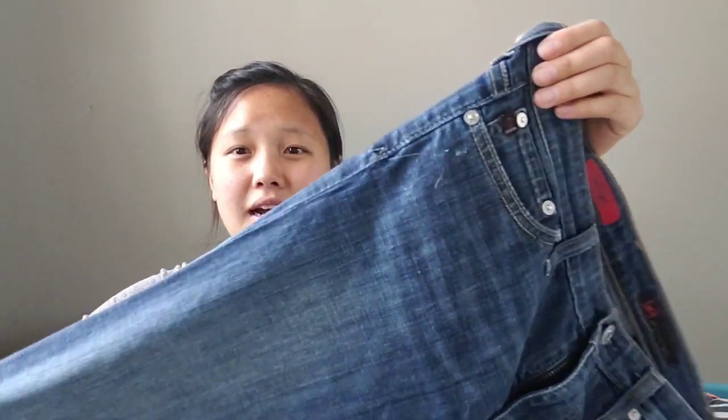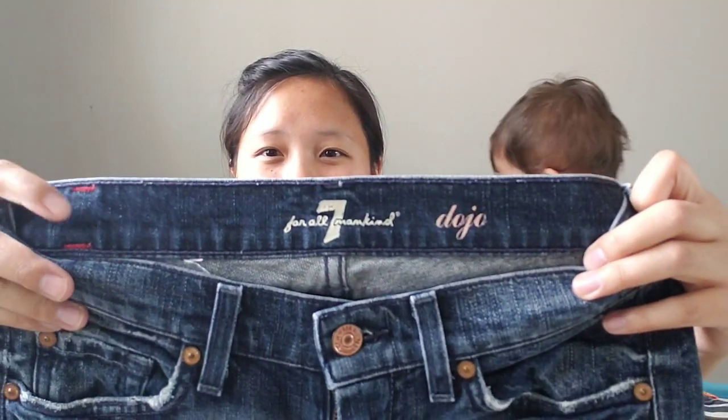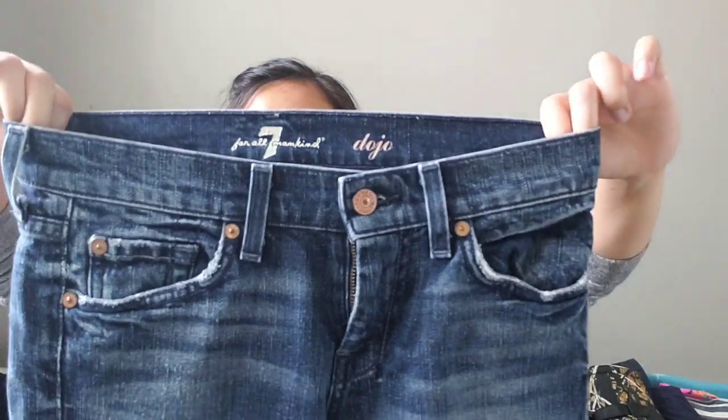The first item is these Adriana capri jeans. I bought these at the garage sale for two dollars. Still in very good condition — I've already taken pictures, I just have to measure. Next item is these Seven For All Mankind dojo capri jeans, size 25. Also from the garage sale, I paid three dollars for them. I checked the comps — they're about thirty dollars, so not bad for the price I paid.